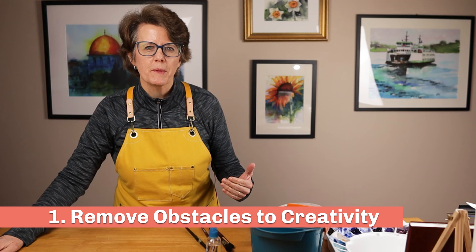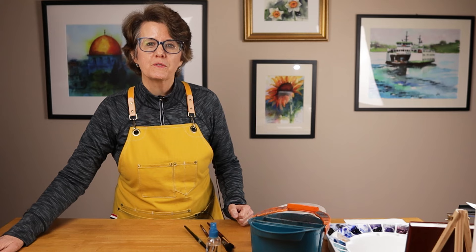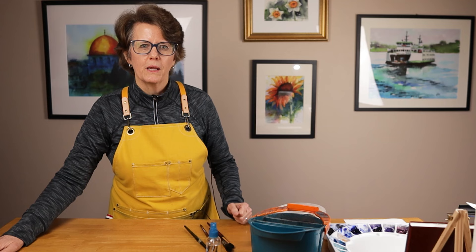First of all, by having an established space, you remove some of the obstacles to your creative process. Sometimes the hardest part of doing anything is just getting started. And if you have to haul out all of your painting supplies and set them up every time you want to paint, that will make it harder to get started. On the other hand, if your supplies are sitting there calling out to you every day, it will be harder to ignore them.